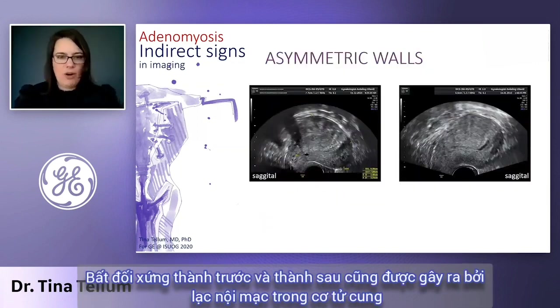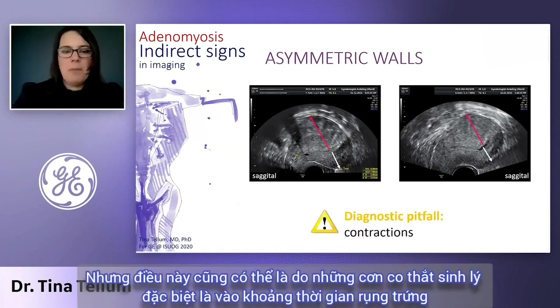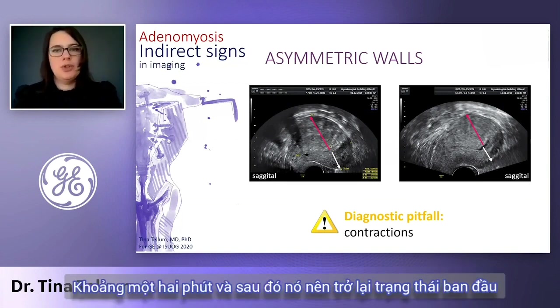Asymmetric walls are also caused by adenomyosis, by the invasion of tissue and muscular hypertrophy. But there we can also have contractions that are physiological, especially around ovulation — those will disappear again. So if you're not certain, you can just wait a minute or two and it should be resolved.